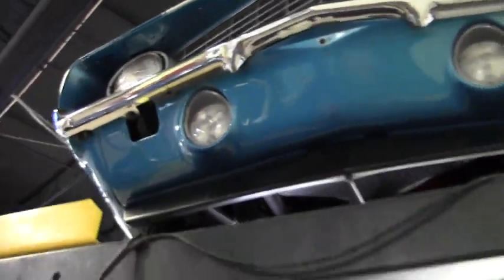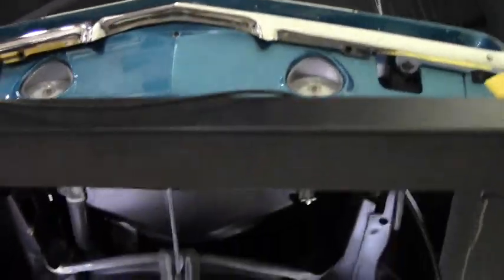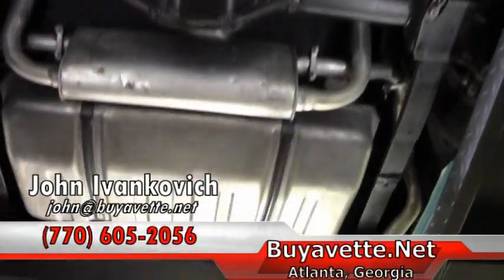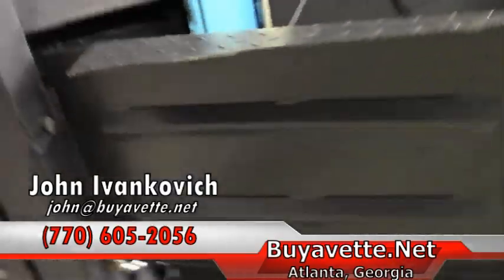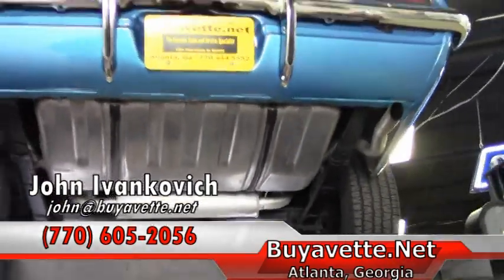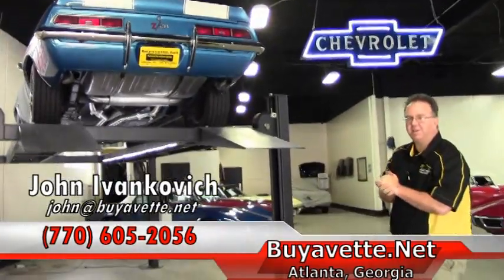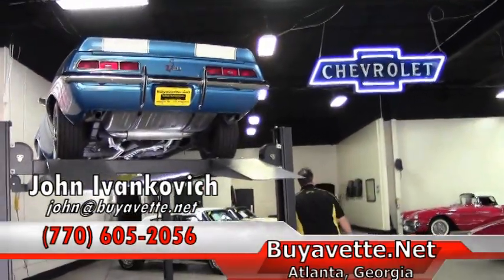As we make one more pass underneath, my name is John. I can be reached at 770-605-2056 or emailed at john@buyavet.net. If you'd like to know more about this car or any of our hundreds of Corvettes we carry in stock, give me a holler. We'll look forward to seeing you out on the road. Thank you for your time.